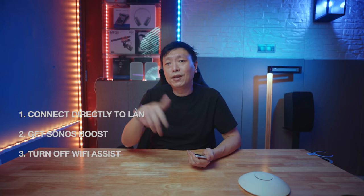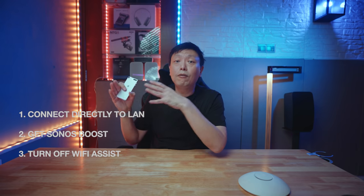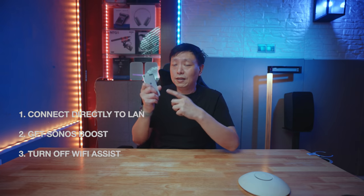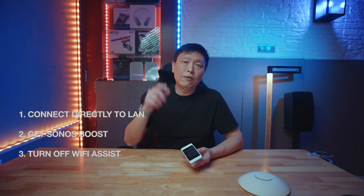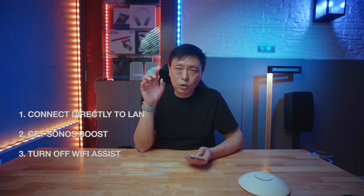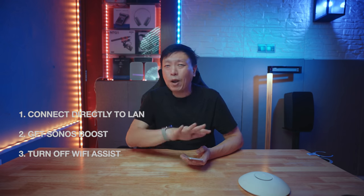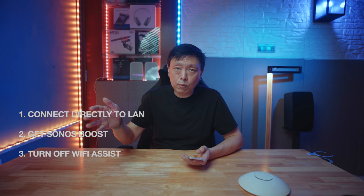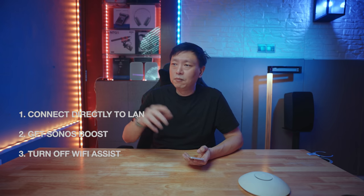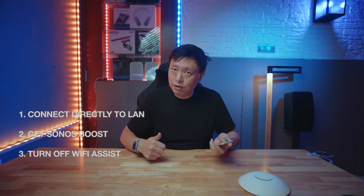The third solution to try is: if you are using an iPhone or an iOS device, just bear in mind that sometimes it's not the connectivity of your Sonos device that's facing the problem — rather, the S2 app running on your phone is unable to catch on to the Wi-Fi network and therefore unable to connect to your Sonos devices. If that's the case, go to your settings and turn off Wi-Fi Assist. Wi-Fi Assist tries to cut over to your 4G or 5G cellular network when the Wi-Fi is not strong, and when that happens your Sonos speakers can't communicate with your S2 app.